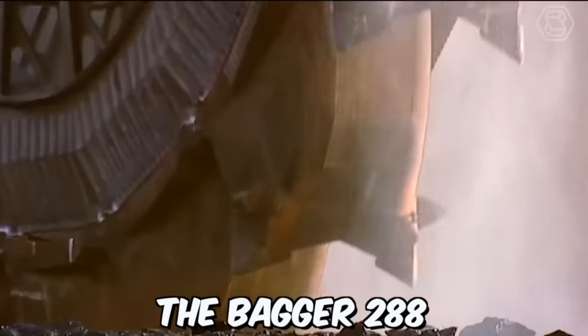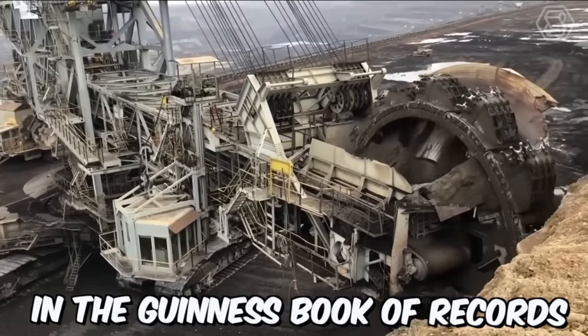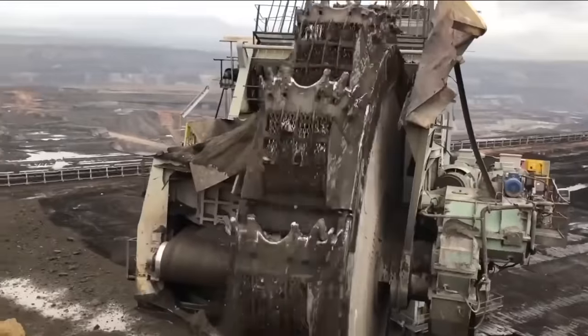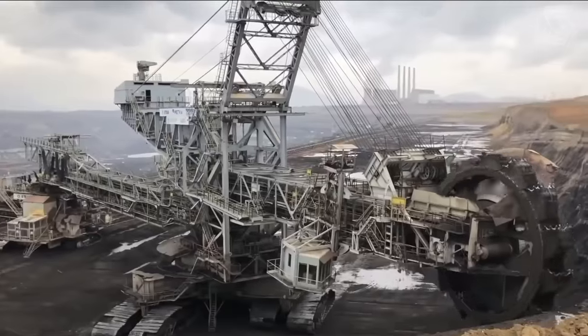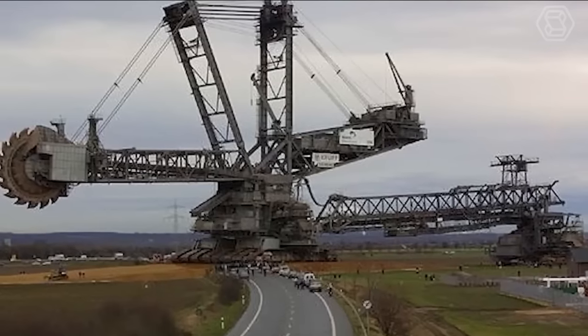The Bagger 288 is the largest machine in the world and has even been included in the Guinness Book of Records. This machine can extract hard coal deposits, dig trenches for oil pipelines, and large engineering systems with ease. If standard bulldozers and excavators were used for these purposes, the process would take several months, but the Bagger can complete similar tasks in just a couple of days.